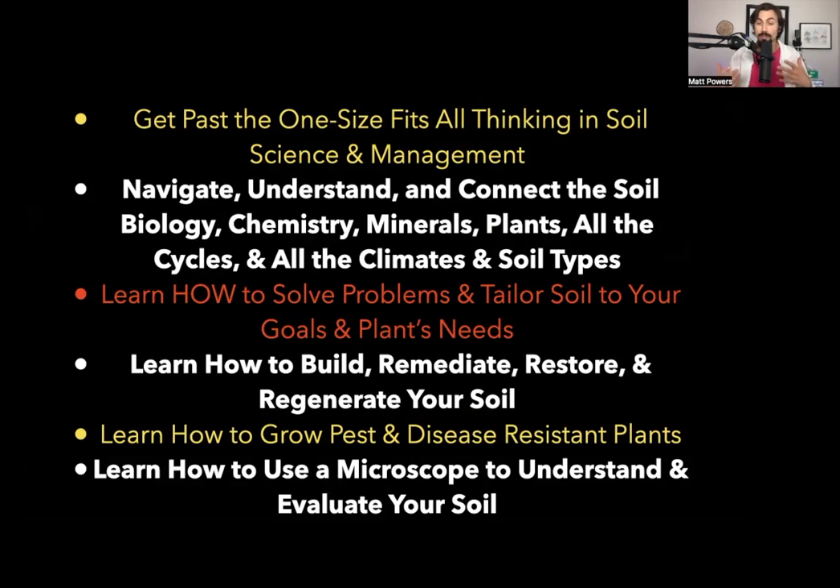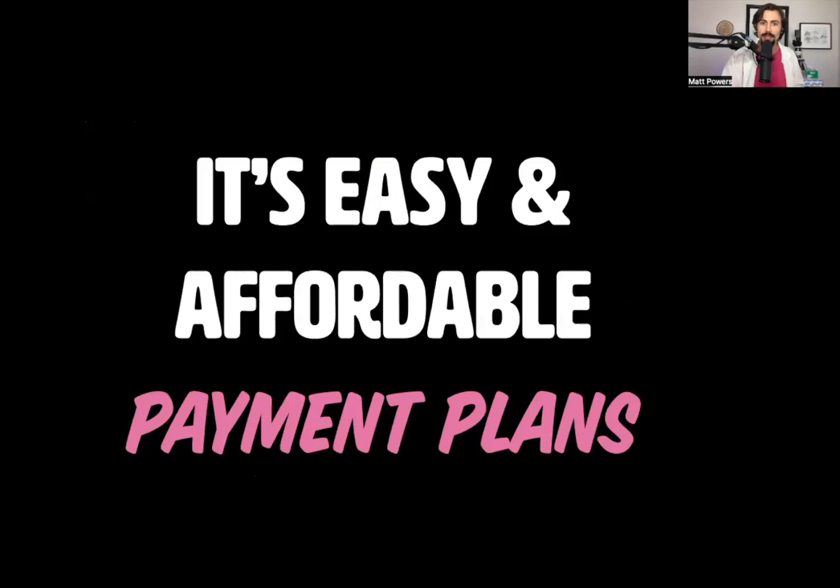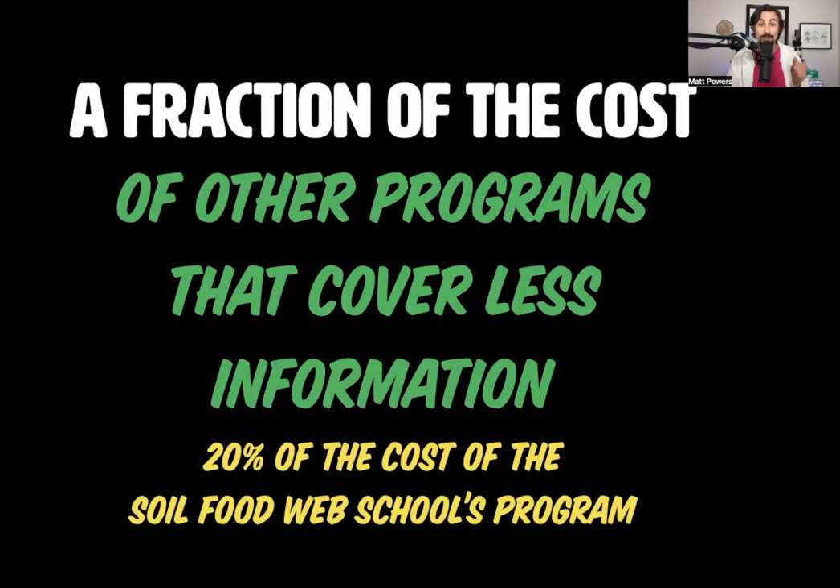You can navigate all the different understandings, all the different camps, all the different modalities. It's all possible. You can grow pest- and disease-resistant plants, fix your soil no matter how messed up it is, and use a microscope to do it all. It's easy and affordable because there are payment plans, and it's a fraction of the cost of comparable programs. There are a lot of familiar faces here — people have come together to support this and peer-reviewed it.